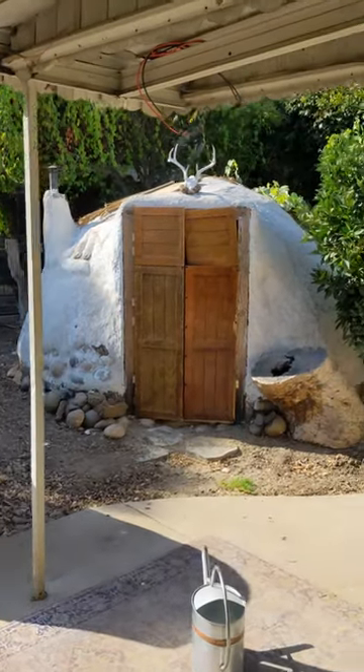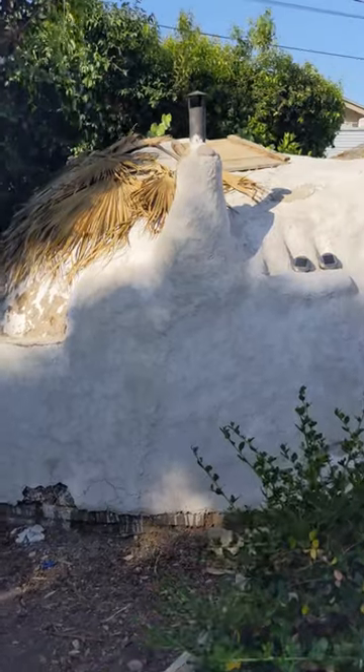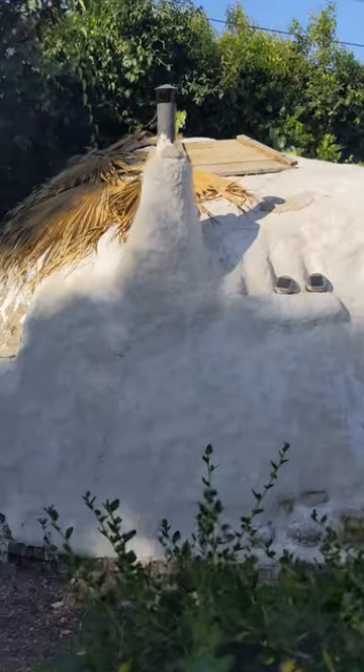My name is Rebecca and this is my backyard. I've seen a few videos going around about primitive skills and primitive technology videos being fake. And some of them I've reviewed and yeah, they kind of are.